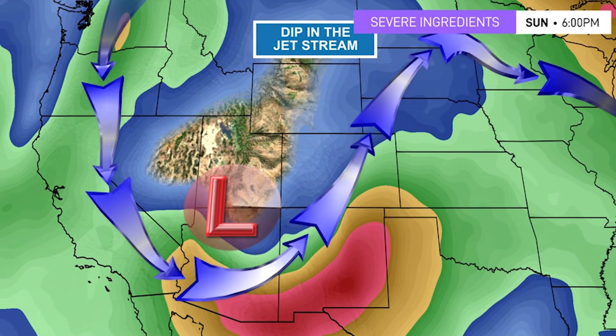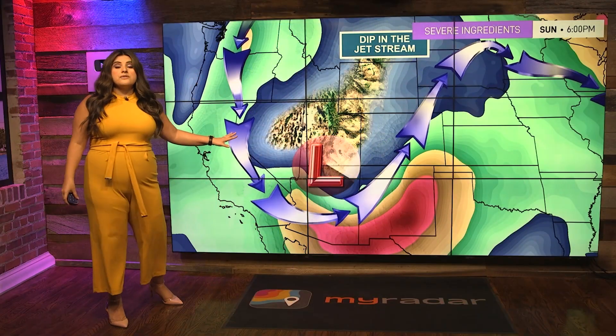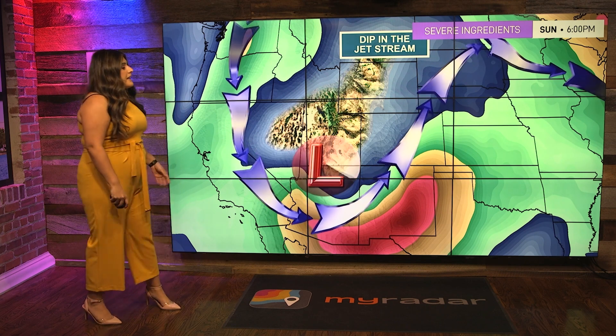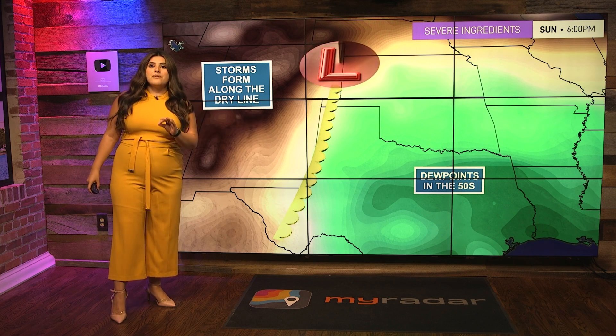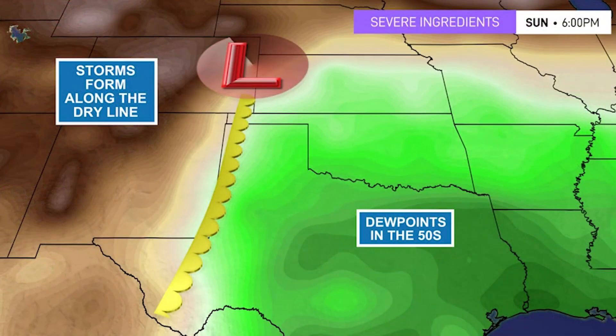Let's talk about the severe weather ingredients — what are we seeing meteorologically that is influencing this threat? We have this dip in the jet stream, this upper-level low that I was showing you in the MyRadar app, which is going to move to the east. With all of this in place, we also have this dry line setup — and I can't believe I'm talking about a dry line in the month of February; this is a very abnormal pattern typically seen in the months of spring. Dew points are in the 50s, so moisture is there.